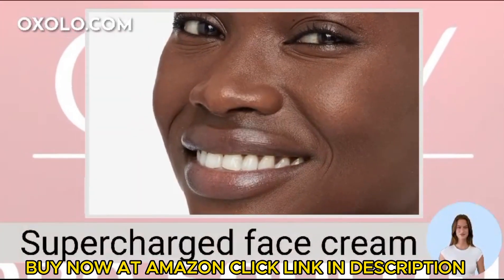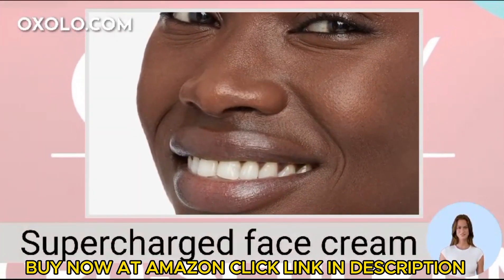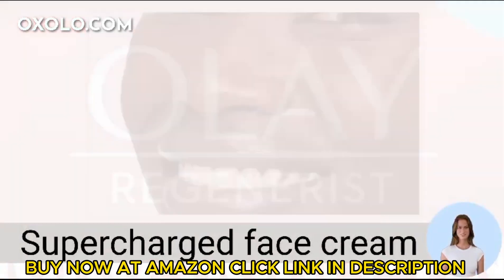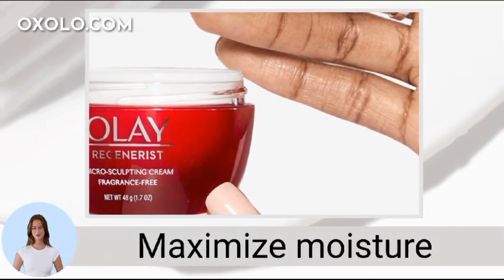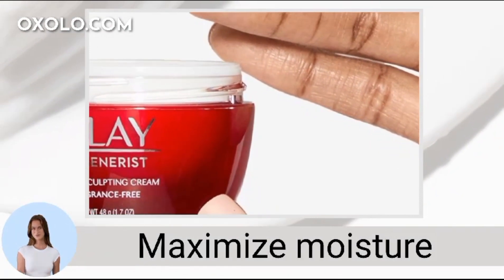Experience the supercharged face cream that deeply hydrates and visibly firms your skin for a lifted look. Maximize moisture and strengthen your skin's barrier with the hydrating formula of this fragrance-free cream.